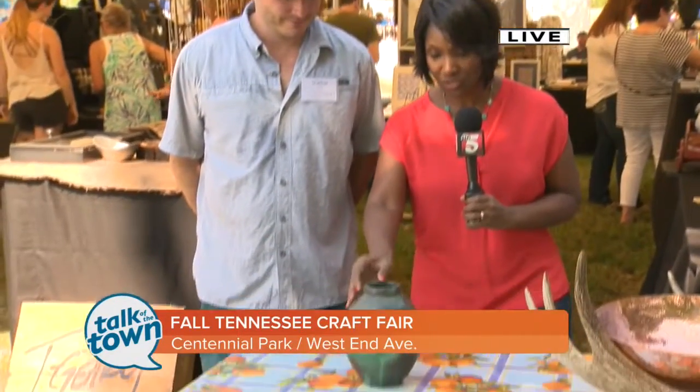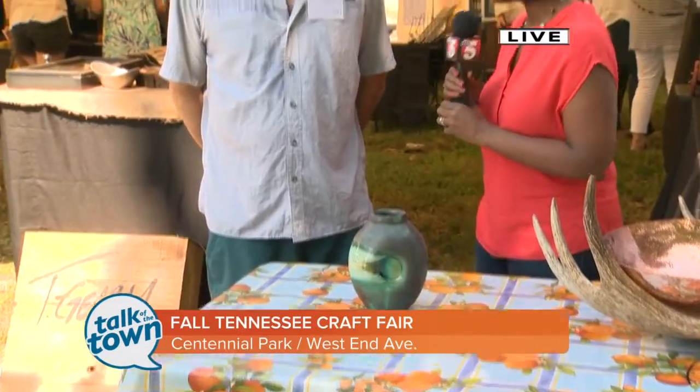And this is his gorgeous, gorgeous piece of pottery. Hi, Shadow. Tell me a little bit about this and how you do it.